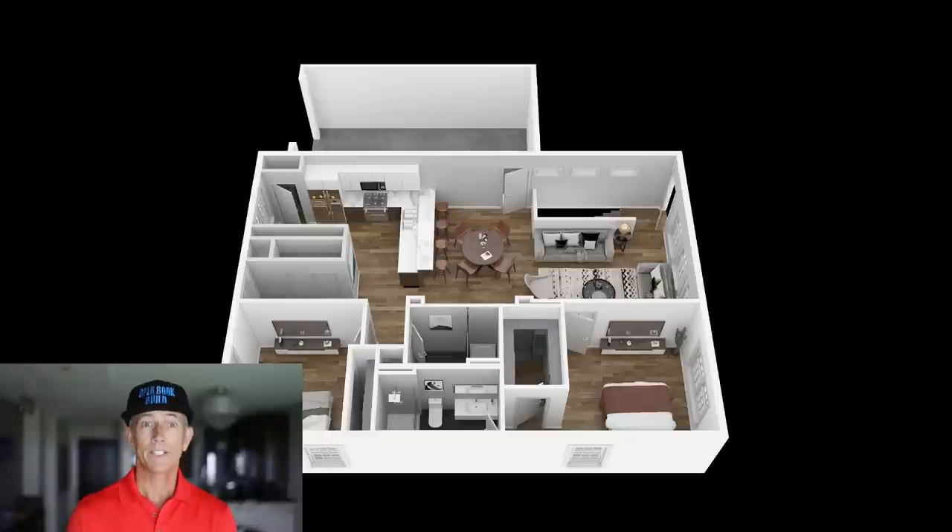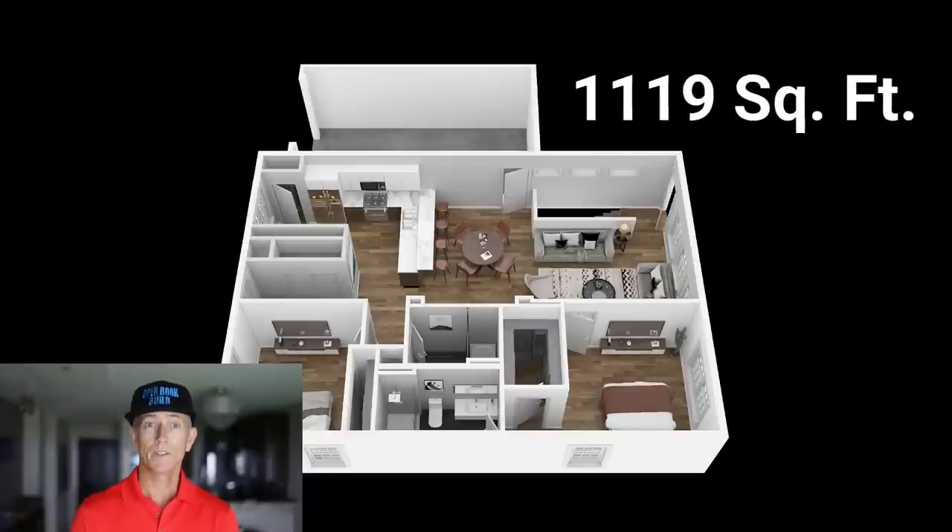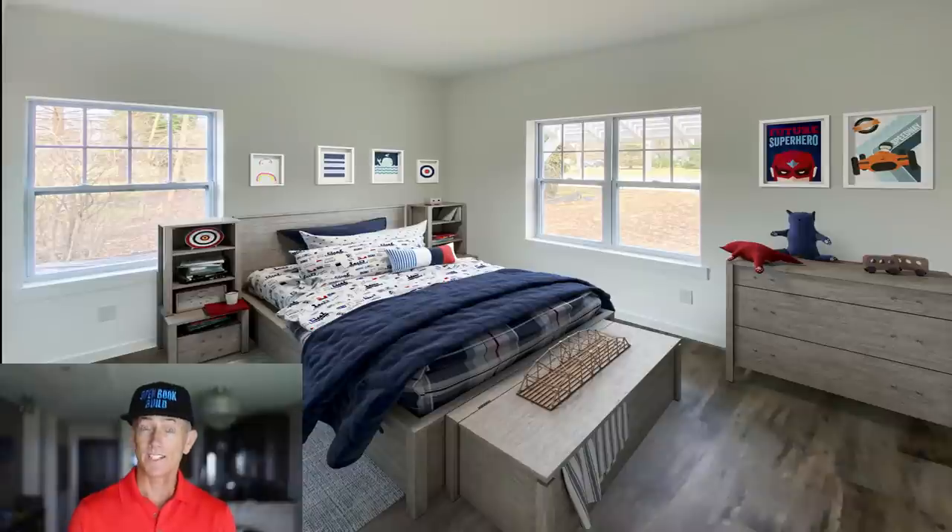So one quick note before we dig deeper into the cost to build. There were a lot more upgrades throughout this home, but I don't want to bore you. If you want to see more of the details, go to openbookbuild.com. So back to the building costs. Hopefully you're getting the idea when I say the home is well appointed. The main living area square footage is 1,119.